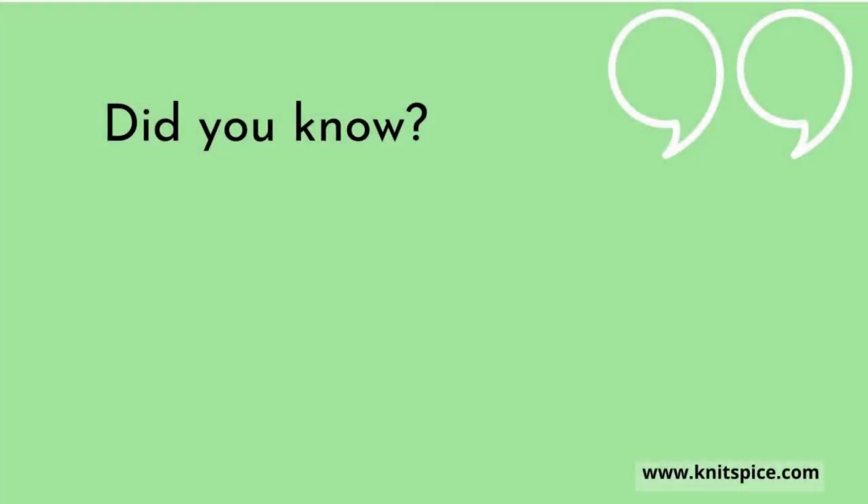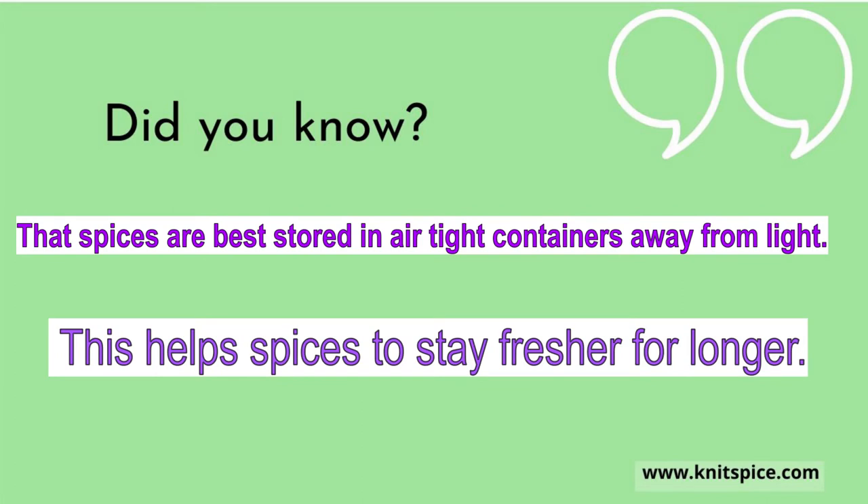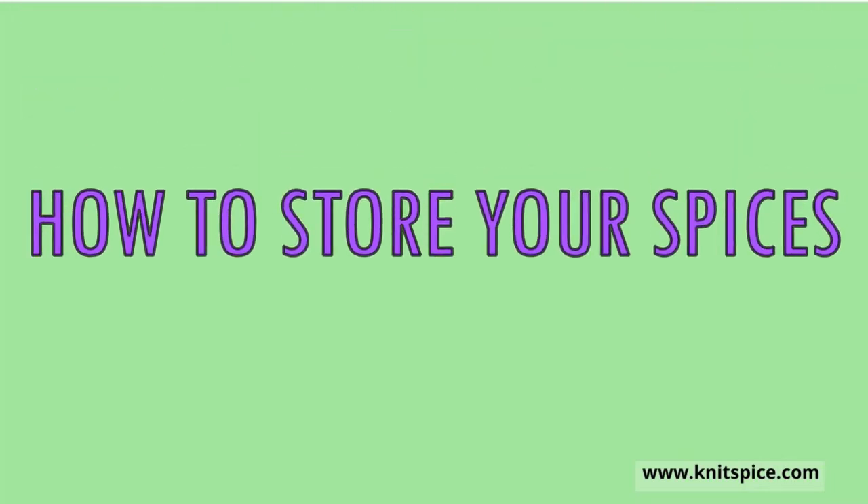Did you know that spices are best stored in airtight containers away from light? This helps spices stay fresher for longer, as we will see in the rest of this video. In this video, we are going to be looking at the best ways to store your spices.